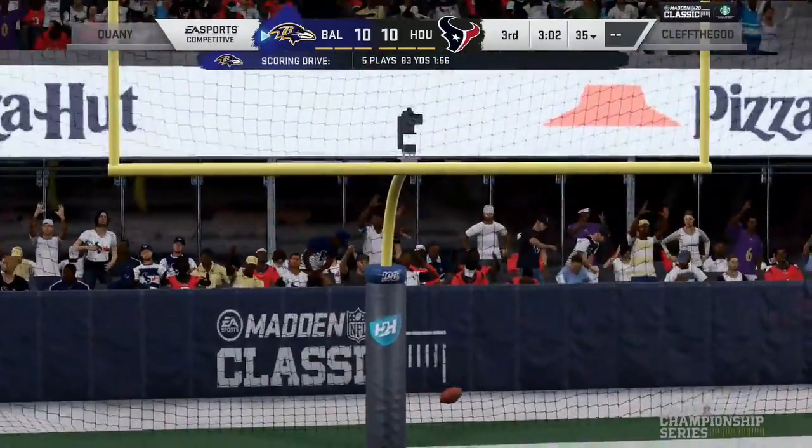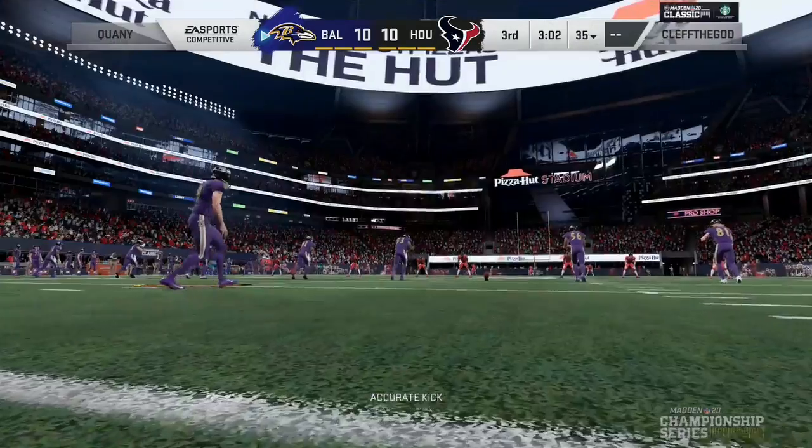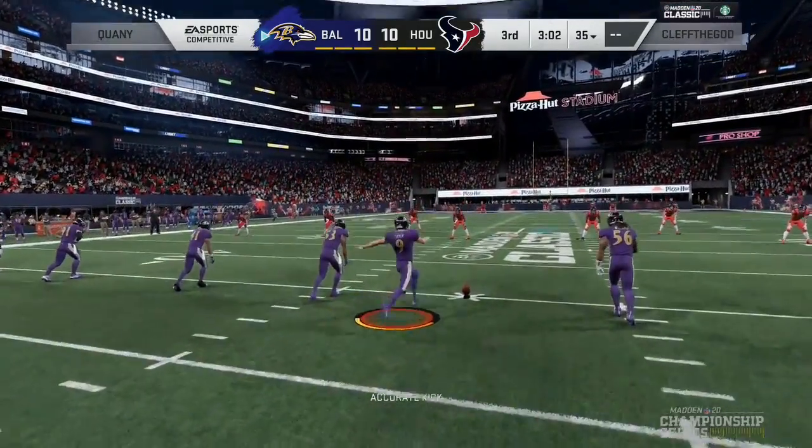The score now 10-3, except it looked like Kwani just punched one in to tie it up. 10-10. Nick Mozesko lights out on the call, take it away.